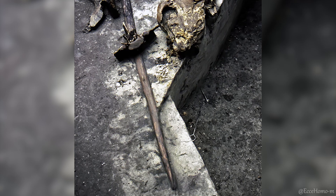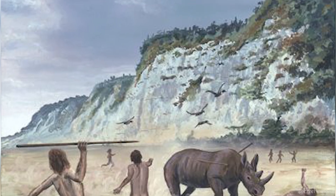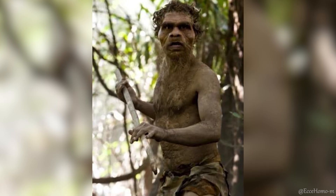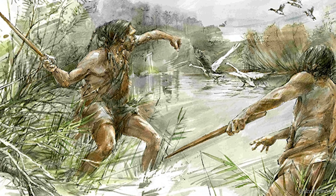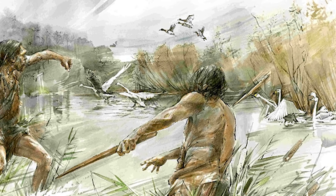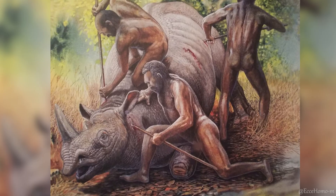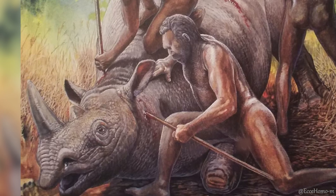Each spear was skillfully crafted, and their design indicated that these objects were intended for throwing rather than thrusting. The shape of these spears reveals that their makers, contrary to the expectations and assumptions of archaeologists, were equipped with more sophisticated hunting techniques. Before the Schöningen discovery, the oldest wooden tool was a spear dating back 125,000 years, found in another site in Germany called Leringen.